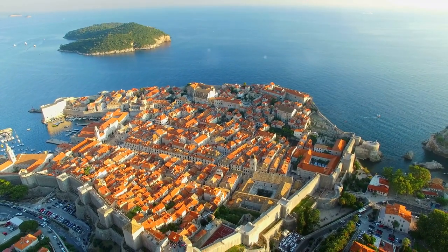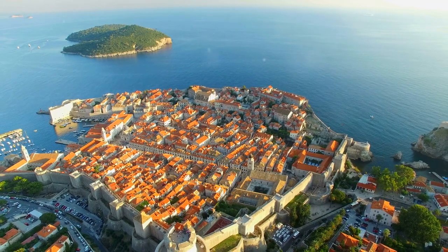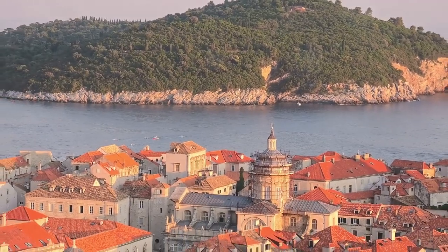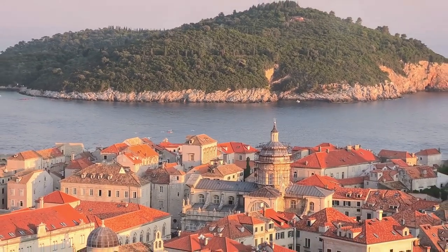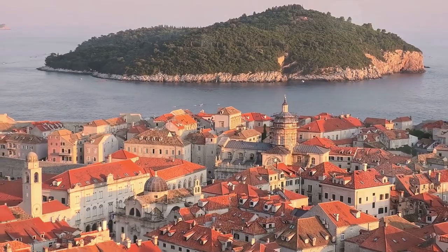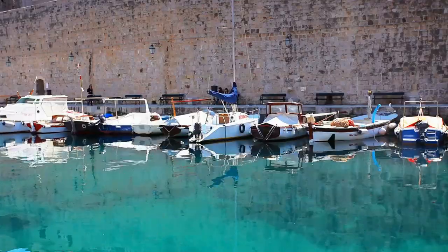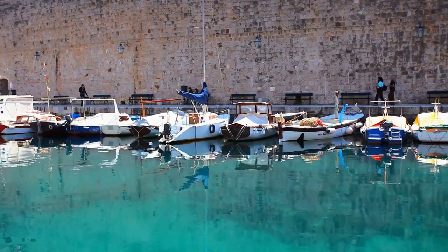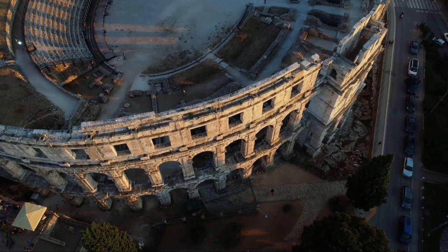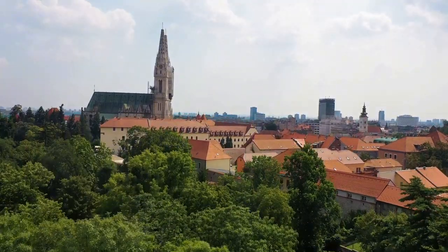That concludes our journey through the stunning landscapes and vibrant cities of Croatia. We've walked the majestic walls of Dubrovnik, basked in the island paradise of Hvar Town, explored the ancient Diocletian's Palace in Split, discovered the heart of Zagreb in Gornji Grad, and marveled at nature's masterpiece in Plitvice Lakes National Park. We hope these insights ignite your wanderlust and guide you on your own Croatian adventure. If you enjoyed this video, please like and subscribe to Trekker's Travels. Until next time, happy travels!